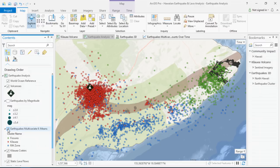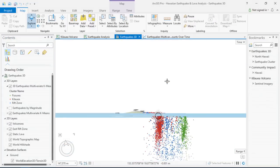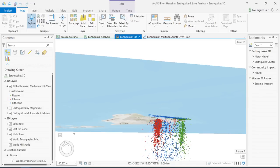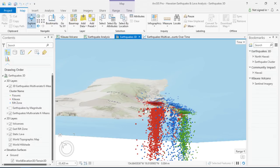The three groups are: the caldera, shown in red; the rift zone, shown in blue; and the fissures where the lava is present, shown in green. By switching to 3D, we're able to gain a better perspective on this data. The caldera is shown in red, the fissures in green, and the rift zone in blue. Observing these clusters over time, we can clearly see that the cluster of earthquakes near the caldera are continuing to increase.